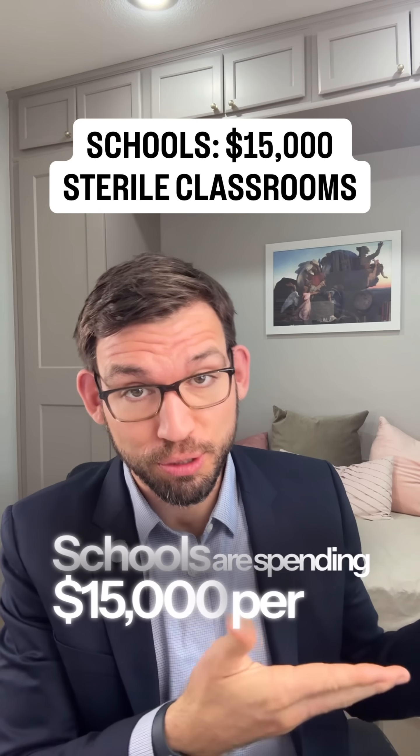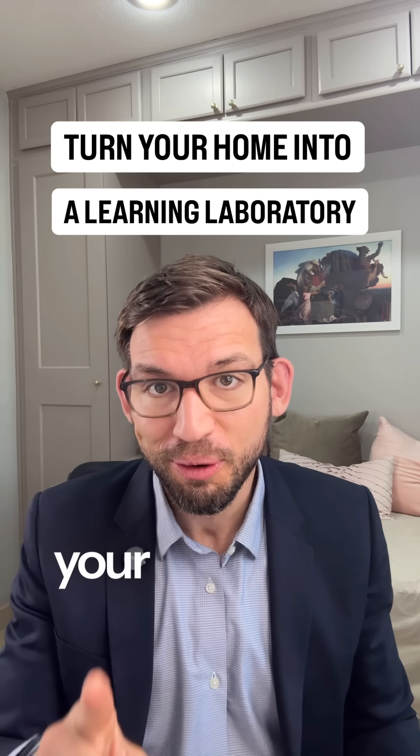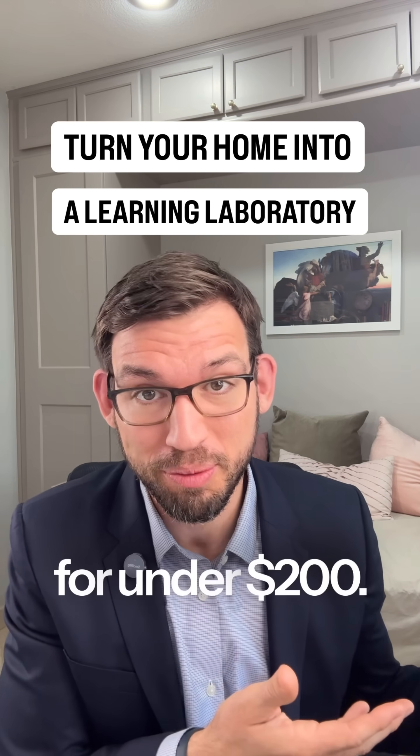Schools are spending $15,000 per child on a sterile classroom that kills curiosity. But here's how you could turn your home into a learning laboratory for under 200 bucks.